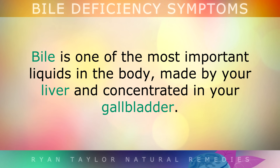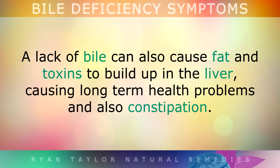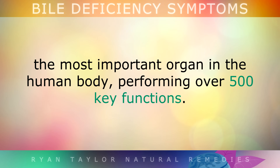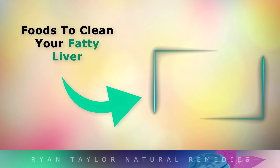Bile is one of the most important liquids in the body, made by your liver and concentrated in your gallbladder. Deficiencies can lead to malabsorption of fat-soluble nutrients, including vitamins A, E, D, K, and K2, and many phytonutrients as well. A lack of bile can also cause fat and toxins to build up in the liver, causing long-term health problems and constipation. By improving your diet and increasing bile using natural remedies, you can help to protect your liver — performing over 500 key functions — and prevent the formation of gallstones, bile sludge, and digestive problems.